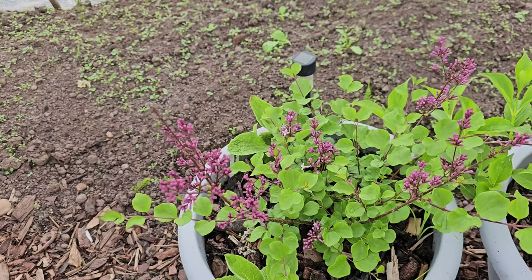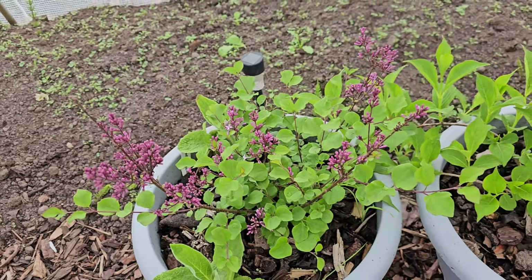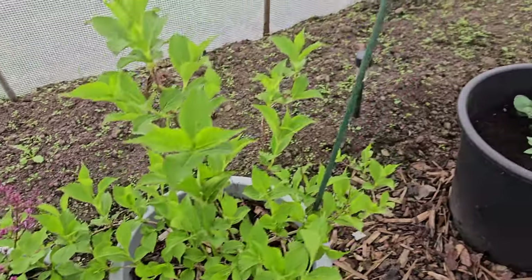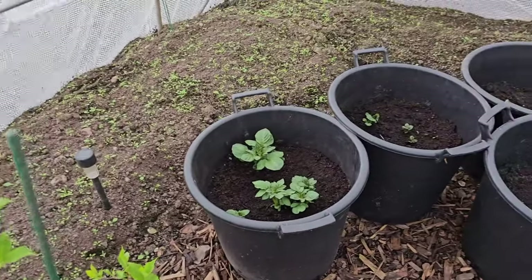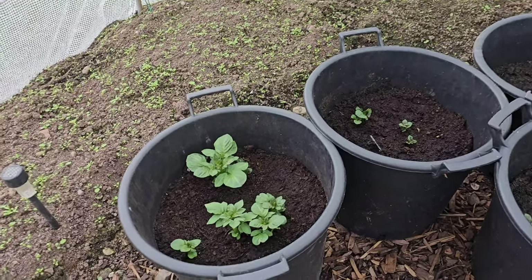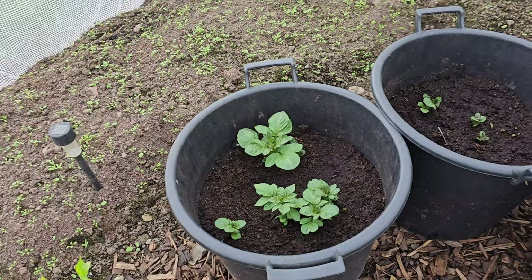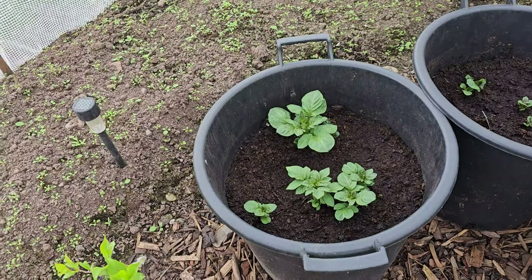When the wind and things dies down a bit, I'm going to put these outside. Hopefully they'll do really well. For those people that saw me planting the potatoes around St. Patrick's Day - they've all started to come up now.